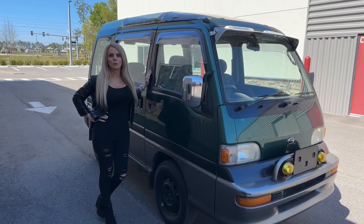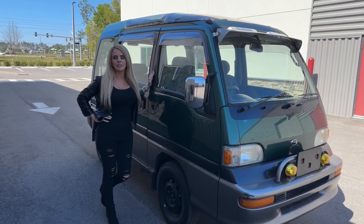Today we're in Historic St. Augustine and we're reviewing the 1997 Subaru Domingo.